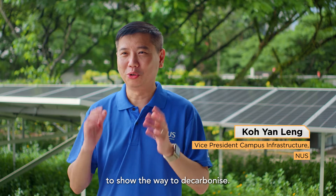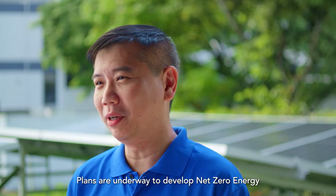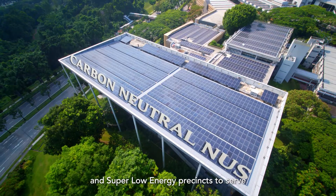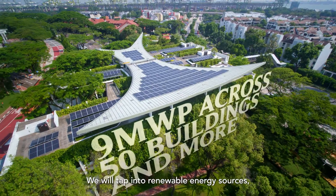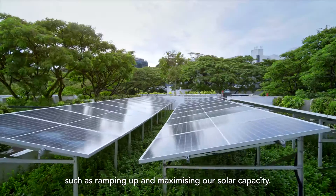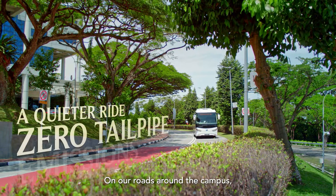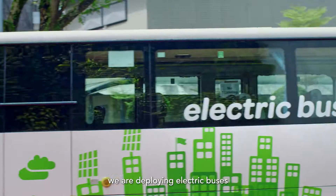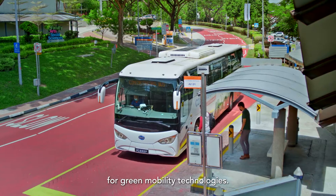As a university, NUS is in a strategic position to show the way to decarbonise. Plans are underway to develop net-zero energy and super low energy precincts to serve as a blueprint for future developments. We will tap into renewable energy sources such as ramping up and maximising our solar capacity. On our roads around the campus, we are deploying electric buses that double as research apparatus for green mobility technologies.